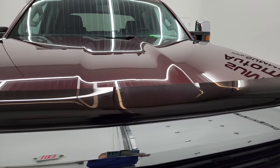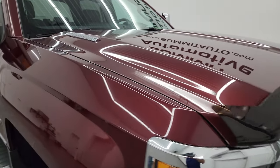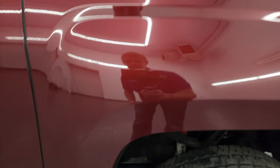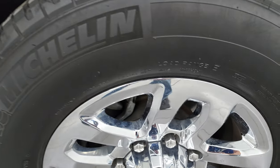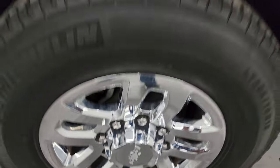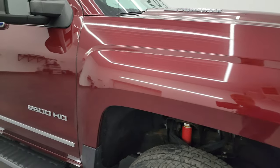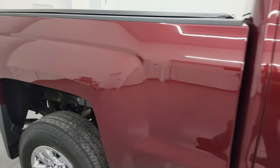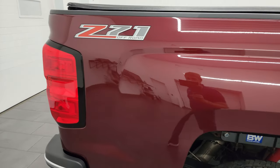The grille is in excellent shape as well — Z71 logo there. You get a bug shield. The hood — I didn't see any major dents on there, looks pretty nice. You get the cab lights up top. The passenger side front fender is in fantastic condition, and the passenger side front wheel has no major scuffs or scrapes. Butte Red has just a little bit of metal flake to it — it's a really interesting color, looks great in the sunlight. The paint is in really nice condition as you go down this side of this 2016 Chevy Silverado 2500.